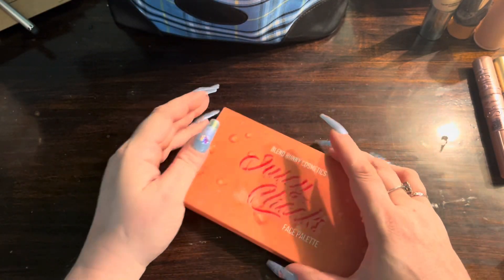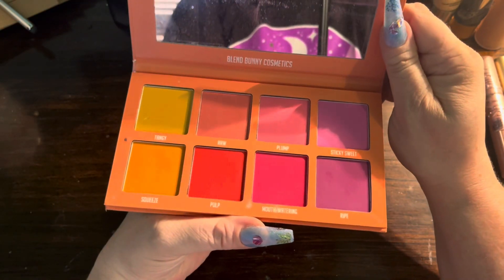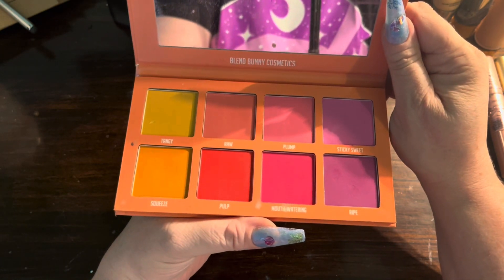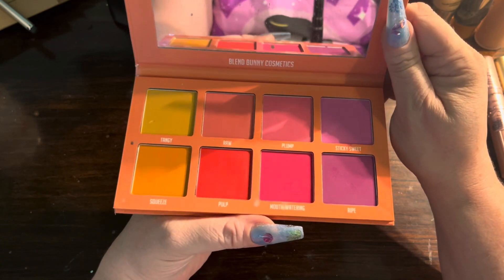I have my Juicy Cheeks palette from Blend Bunny — this gives me pretty much any color I want, and if I don't have it I can mix between what I do have and what I need.